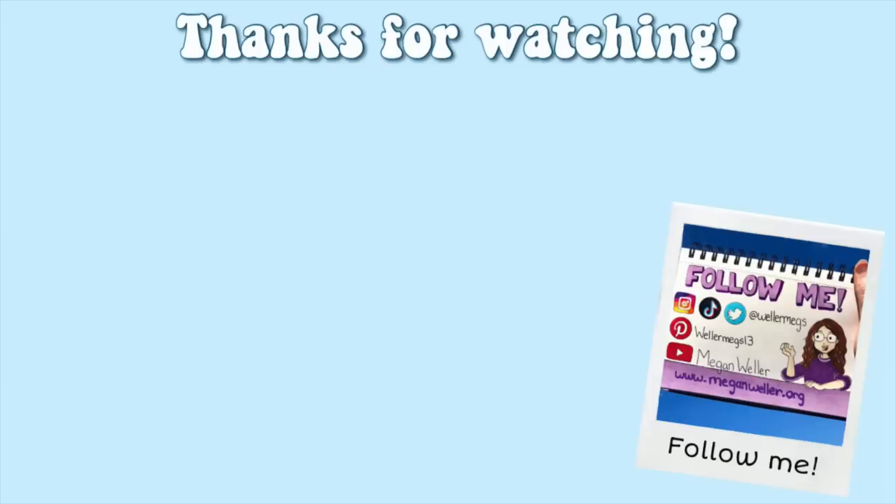Thank you guys so so much for watching. I hope you enjoyed this video. If you did, make sure to give it a thumbs up and subscribe for more videos just like this one. My merch, my website, and all of my social media will be linked down below. I love you guys so so much. Stay healthy and I will see you guys later. Bye!